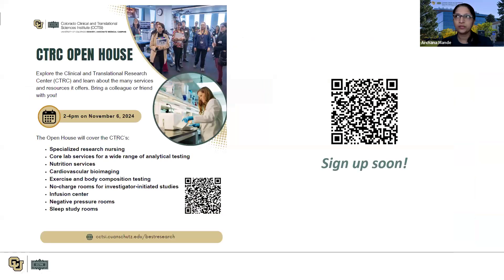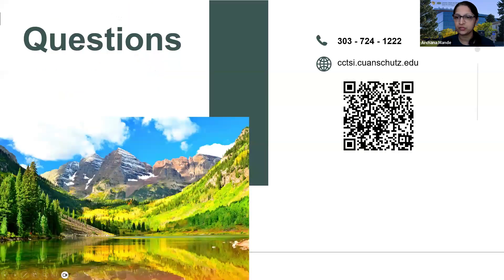We also have an open house coming up on November 6th, 2 to 4 PM. It's an opportunity for us to meet our current users, and we welcome new users or anyone interested to visit CTRC. We have a sign-up QR code and email announcements going out soon. There will be fun activities, snacks, and swag — we look forward to connecting with you all. Bring a colleague or friend! I'm happy to take any questions now or towards the end. Thank you for your attention.